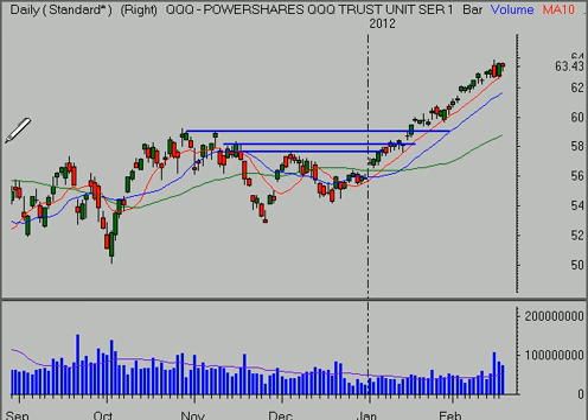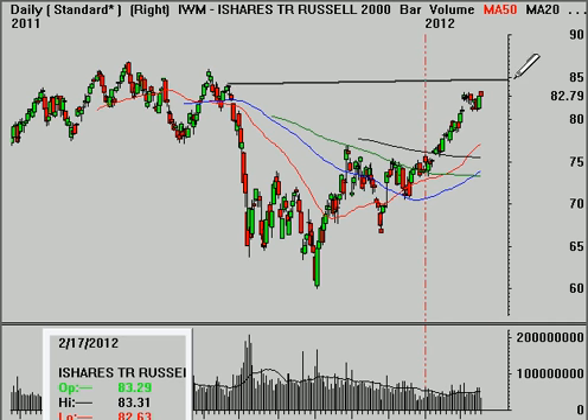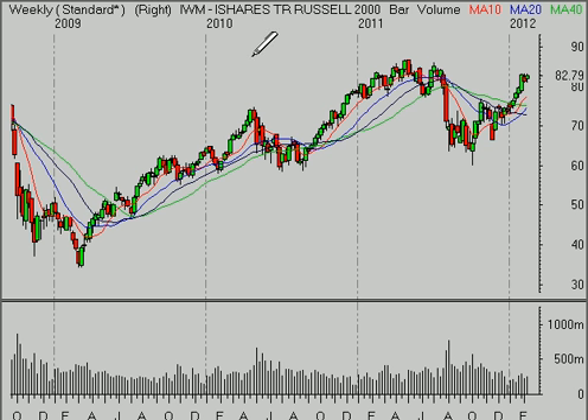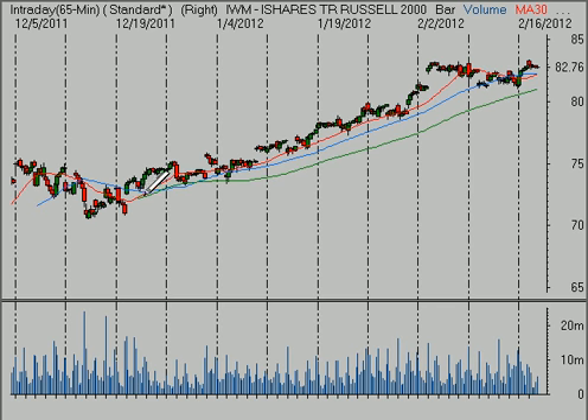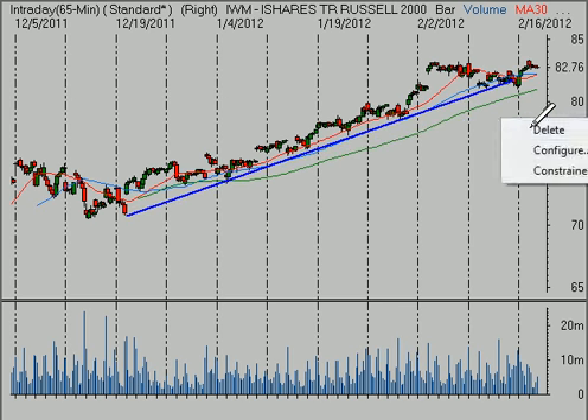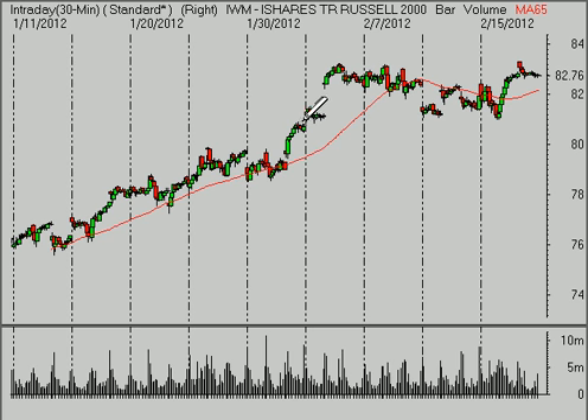A couple of days of selling would be a really healthy thing for this market — something we have to be aware of that could be right around the corner. The Russell 2000 is still holding below some levels, such as the $84.50-ish area, and hasn't made a high for the year. The S&P 500 hasn't either, but it's a lot closer. Looking at the daily time frame, we've got this sideways consolidation above a rising 10, 20, and 50-day moving average. On the 65-minute time frame, we briefly broke the trend line but held above the key level of support — more important is holding above $80.95.